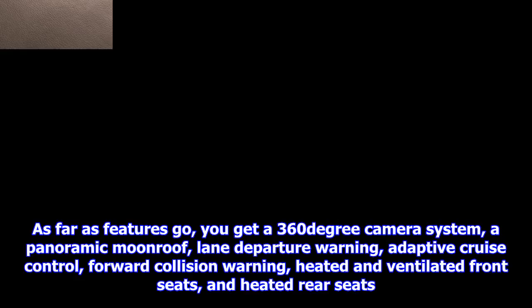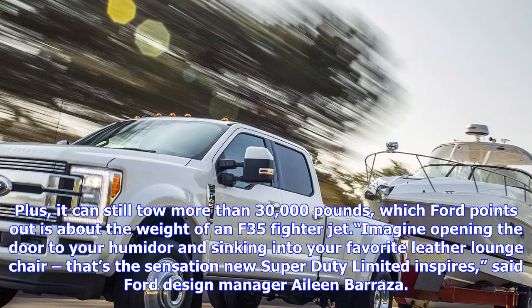Plus, it can still tow more than 30,000 pounds, which Ford points out is about the weight of an F-35 fighter jet. "Imagine opening the door to your humidor and sinking into your favorite leather lounge chair — that's the sensation the new Super Duty Limited inspires," said Ford design manager Aileen Barraza. Sadly, it appears that an actual humidor is not an available option on the Super Duty Limited.